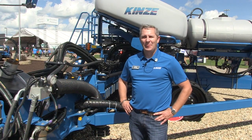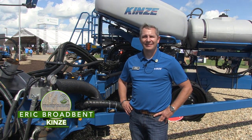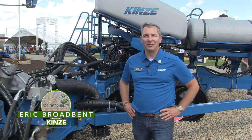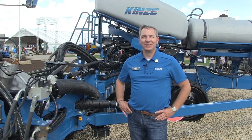Bernard Tobin here at the Farm Progress Show at the Kinsey location, talking with Eric Broadbent. How's it going? It's going great. Today's been a phenomenal day. Could you ask for better weather at Farm Progress? It's not raining, so we'll take it. No rain is a good thing here.